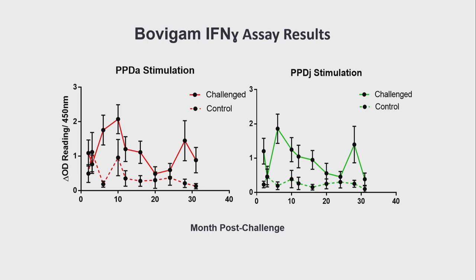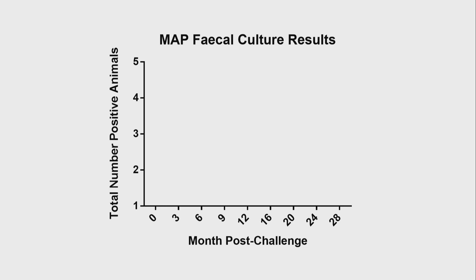These are the results of the Bovigam interferon gamma assay over the course of the challenge study. Looking at PPD-A in red and PPD-J in green, you can see that the two PPDs are mirroring each other, as you would expect. In the first year there is a difference between the two groups, which wanes in the second year and has become slightly more variable in the last two testing intervals, which might indicate that some animals are progressing. Fecal samples have been cultured at very regular intervals using the VersaTREK Paragam system; however, to date they've all been negative — though the positive controls have always been positive.